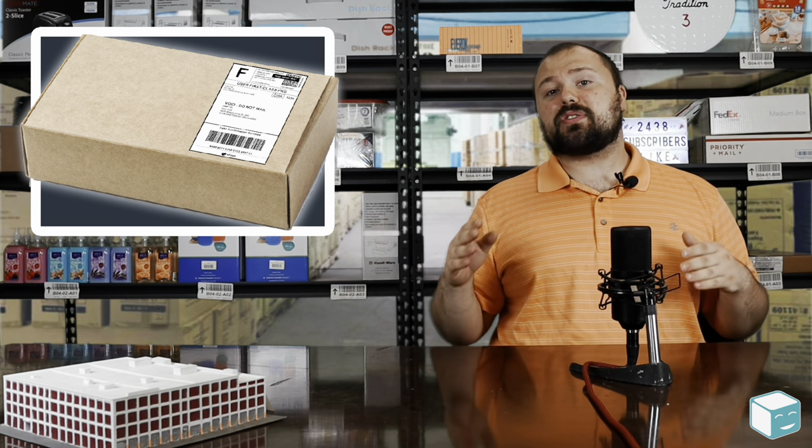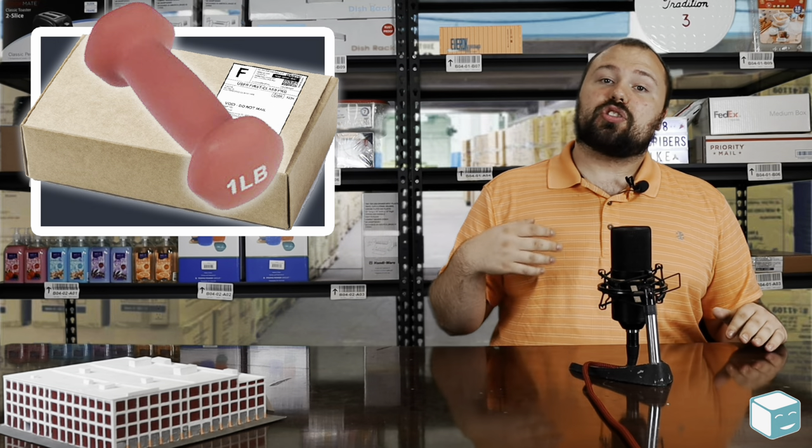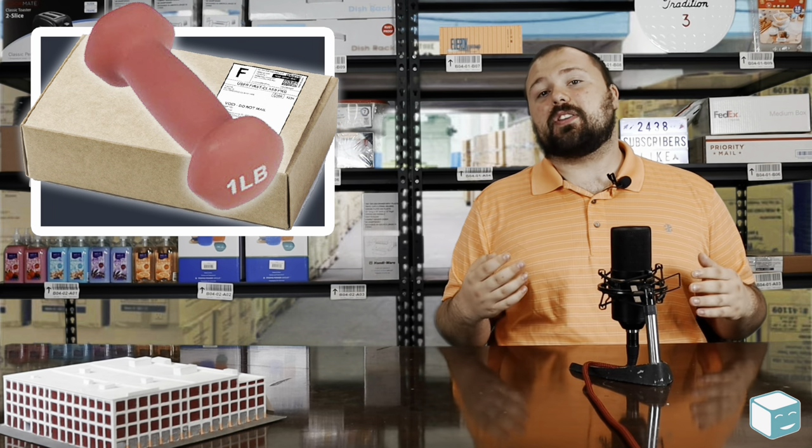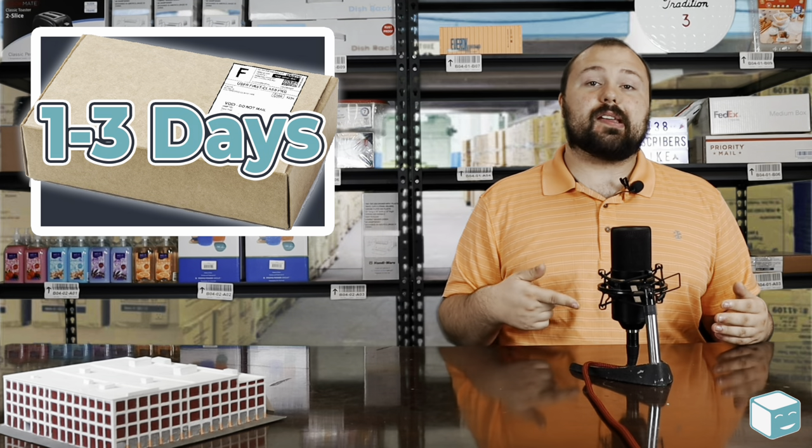But there are a lot of restrictions on first class mail. The most important restriction is it's designed for packages that are under a pound. So if you have a package that's under 16 ounces, first class mail is probably a good fit for you because it's a relatively cheap and fast service — one to three days.